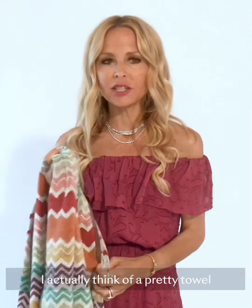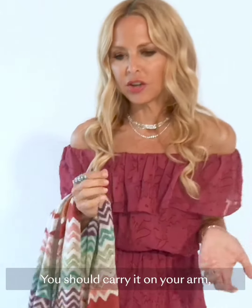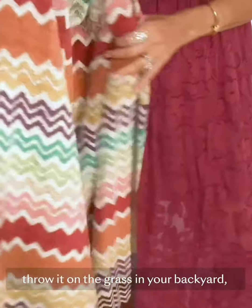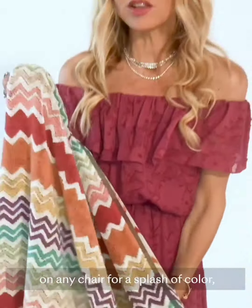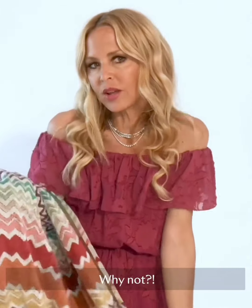I actually think of a pretty towel like the Smithsonian towel as an accessory. You should carry it on your arm, throw it in your beach bag, throw it on the grass, in your backyard, on any chair for a splash of color — tie it on your head, wrap it around yourself as a little blanket or a shawl. Why not?